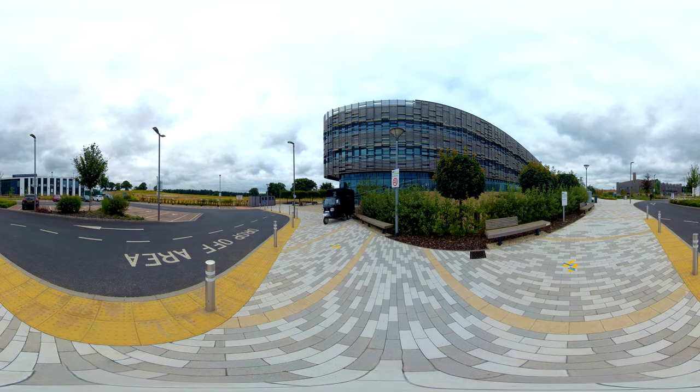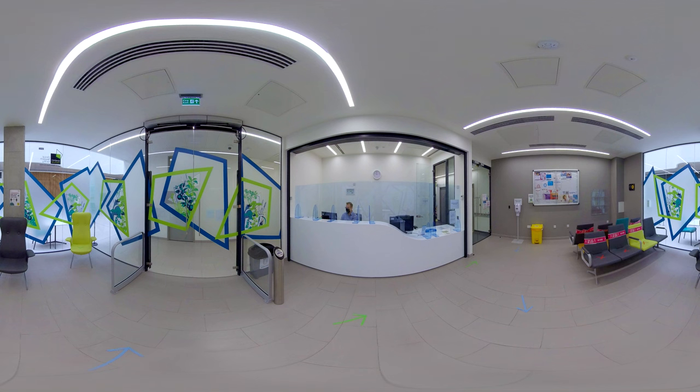Welcome to the Quadram Institute Clinical Research Facility, which is managed by the Norfolk and Norwich University Hospital. We run clinical studies with patients and volunteers into various health conditions.